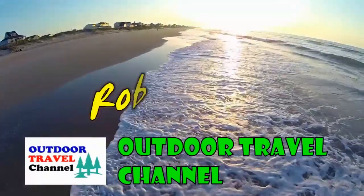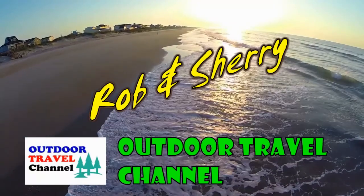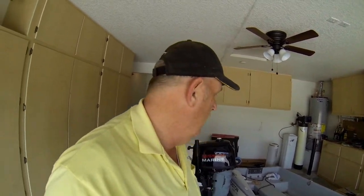Welcome to Outdoor Travel Channel with Rob and Robin Shuri. Hey everyone, this is Rob from Outdoor Travel Channel getting you up to date on what's going on with boating and fishing. The season for us is going to be starting soon — we'll be taking the boat up to Lake Powell next month, so we've been working on a lot of projects.